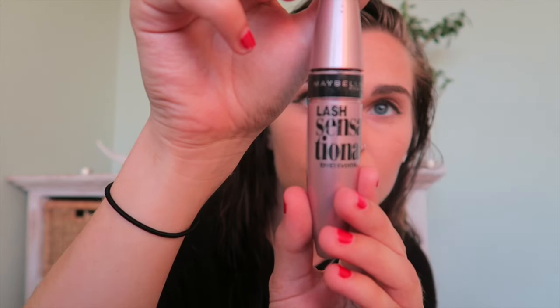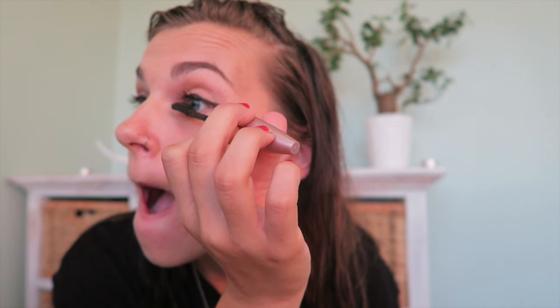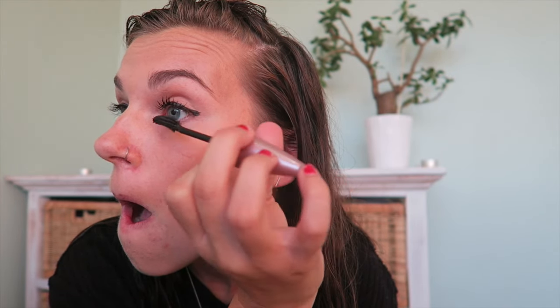Now I'm moving on to my mascara, which is Lash Sensational by Maybelline — it's so good, you should definitely pick one up. Sorry about the crazy face, it's going to happen when you do mascara! Just make sure you don't get the waterproof version because this one applies so much better. Waterproof mascara is also a nightmare to take off, which I know from bad experience. So now the mascara is on — you can see how much of a difference it makes. Mascara and eyeliner are my go-to products when I don't have time for anything else.